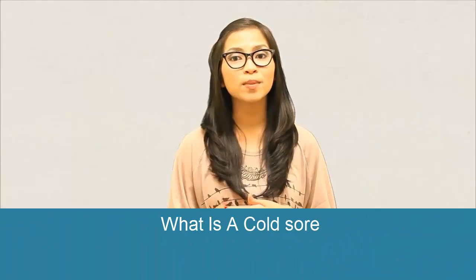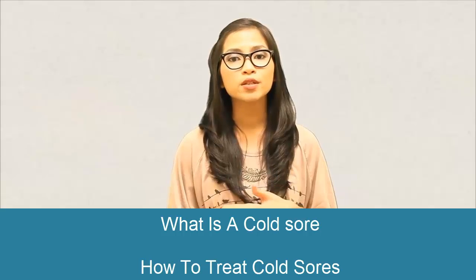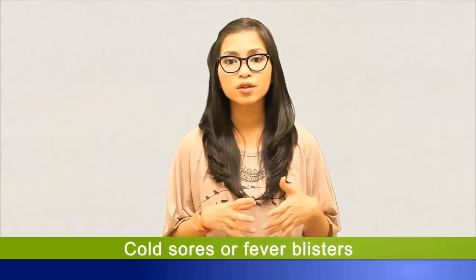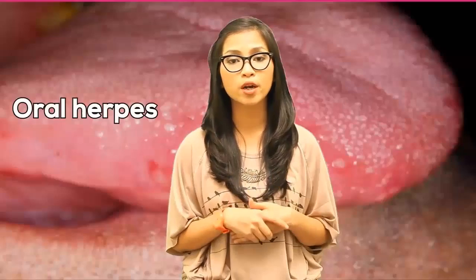Hello and welcome to the Ransol month of STD Zip with me, Alicia. Today we're going to talk about cold sores or fever blisters. Cold sores are products of herpes labialis, also known as oral herpes.